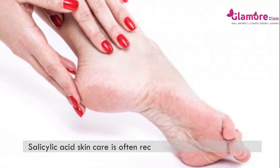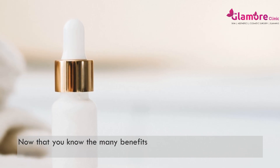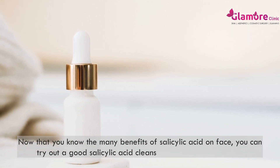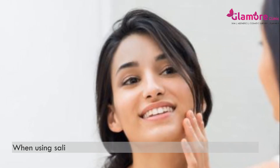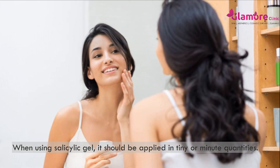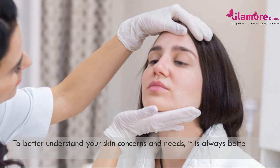Salicylic acid hydrates your skin and protects it from dryness. Salicylic acid skincare is often recommended for cracked heels as well. You can try out a good salicylic acid cleanser or salicylic acid serum. When using a salicylic gel, it should be applied in tiny or minute quantities.